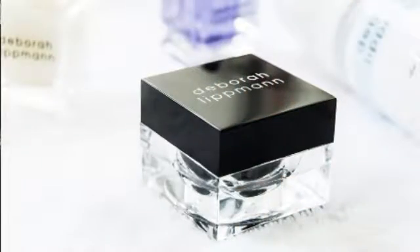Hi, I'm Debra Lippman, and I'm the creative director and founder of the Debra Lippman brand. I'm here today to tell you that we are expanding our cuticle care category with the launch of my new cuticle cream called The Cure.